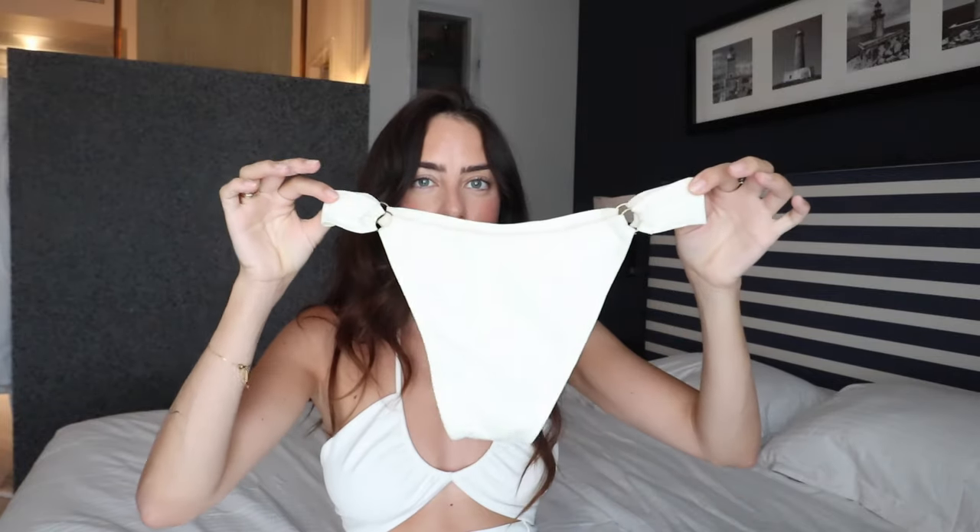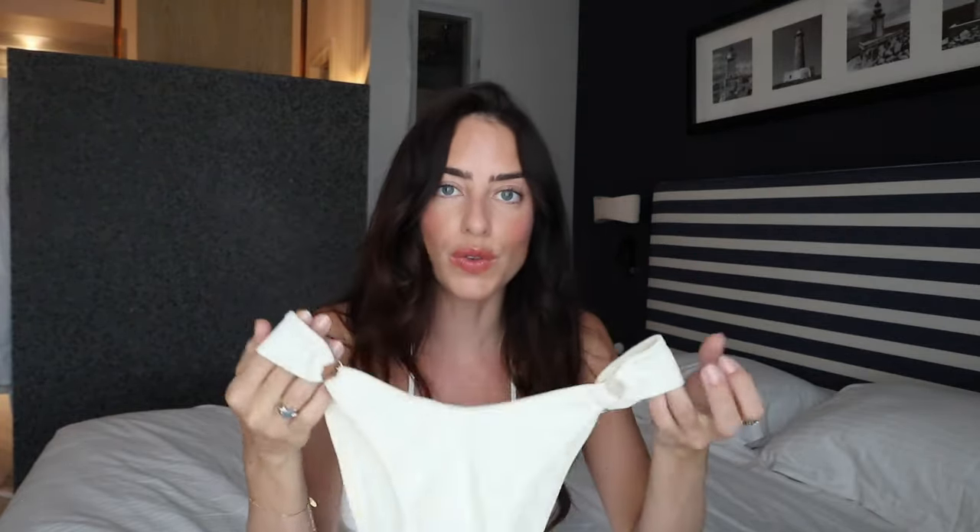Then I bought the new Sorrento bottoms — I bought these in every colour they do: white, black, and red, which are the three colours at the moment. I hope they bring out more colours because I am obsessed. I wore these on my last trip so they're not technically new, but they are still available online. They have a really nice medium coverage on the back and a dinky coverage on the front. I just love this waistband — it's so flattering on the hips because it sits in the perfect place. The white has sold out, but they do have it in black and red.